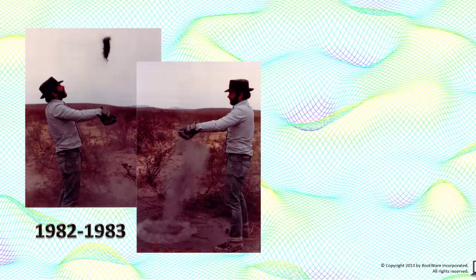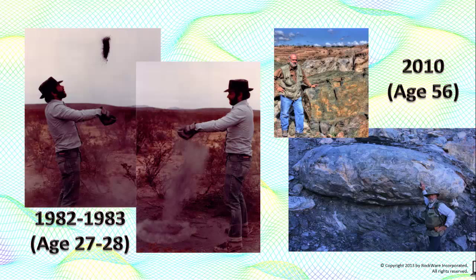This guy, being me, delineated 21 million tons of baby powder and later went on to start a geological software company called Rockware. 28 years later, Rockware was contracted to come back and do it again. The result was 145 million tons. Given that I was twice the age, special attention was given to comparing the past with the present.